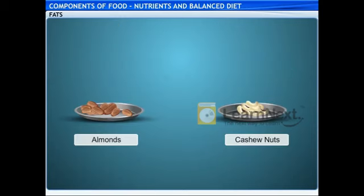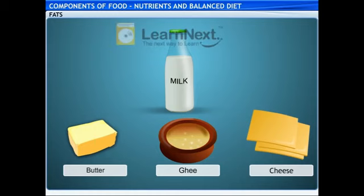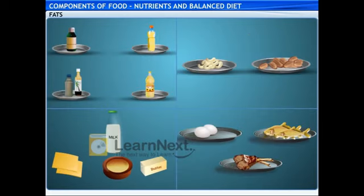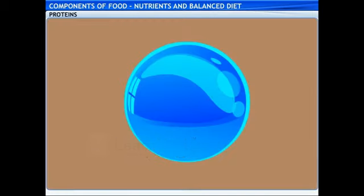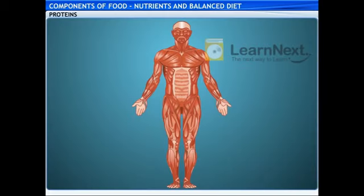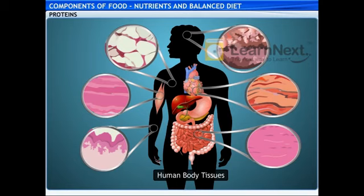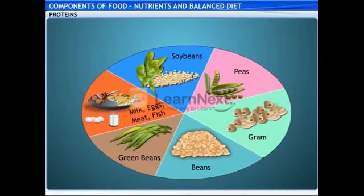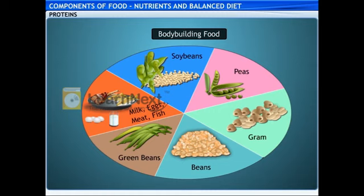Almonds, cashew nuts, milk and milk products such as butter, ghee and cheese, and eggs, fish and meat are rich in fat. That's an awful lot of choices. What's this pill for? This one contains proteins, used by our body for its growth, repair and replacement of worn-out or damaged tissues. I source proteins from both plant and animal sources like soya bean, peas, gram, beans and green beans, milk, eggs, meat and fish. Food containing proteins is also known as body-building food.